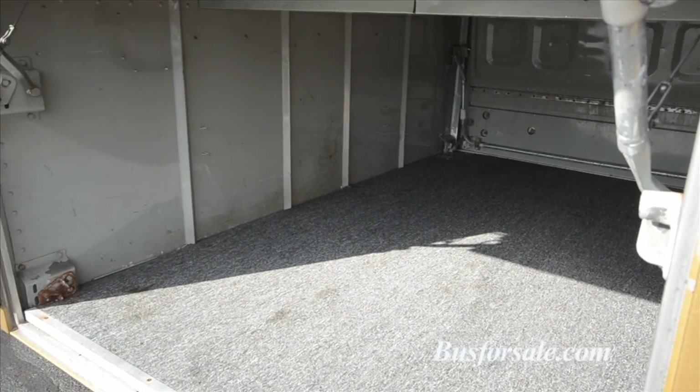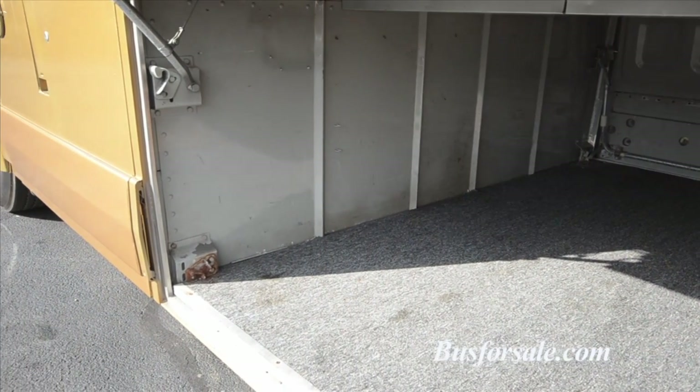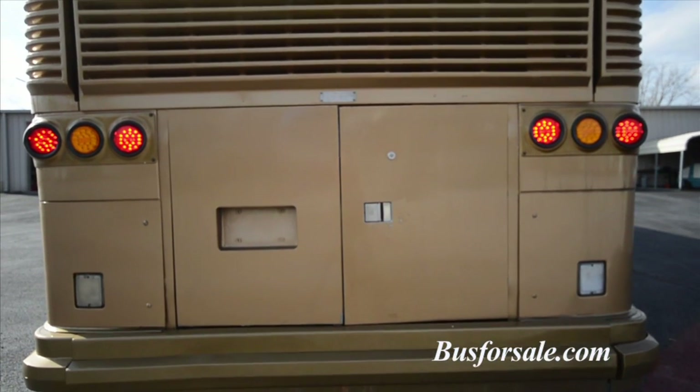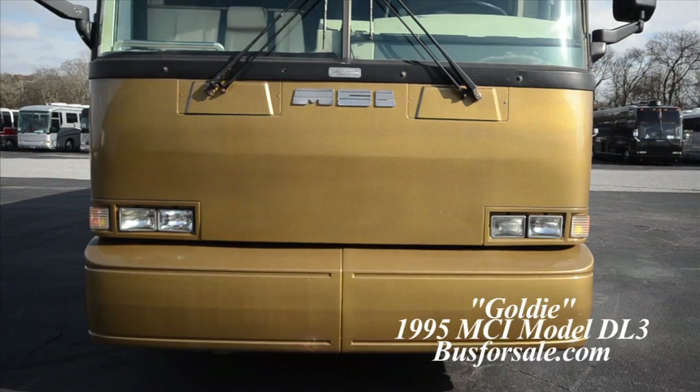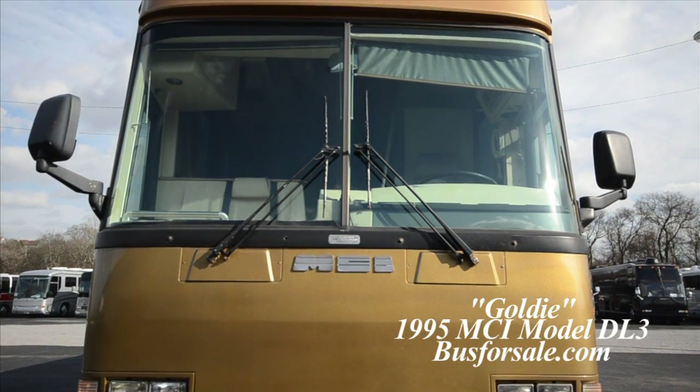Goldie features the MCI over-the-road heating and air conditioning system. There are numerous air vents on the roof for additional air flow when parked. Goldie also features updated LED tail lights on the rear of the coach. Goldie is a versatile coach that has been serviced and is ready to hit the road today.